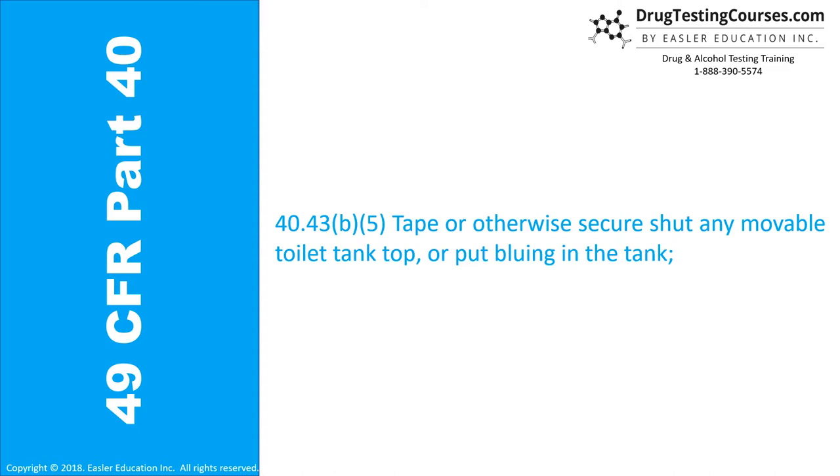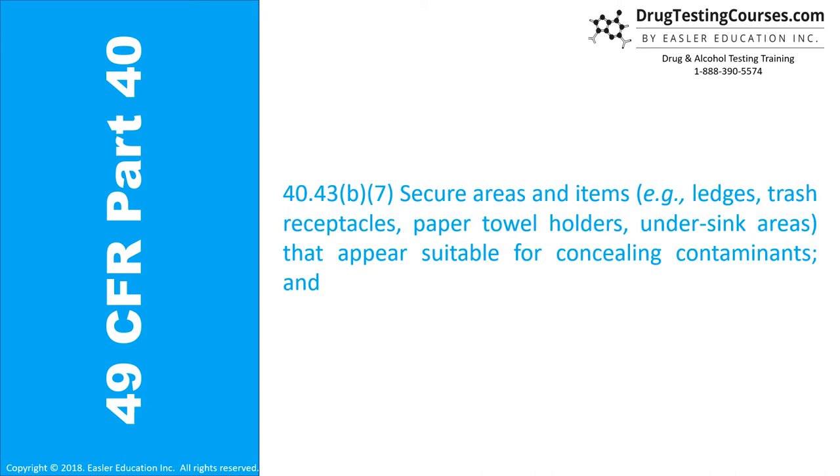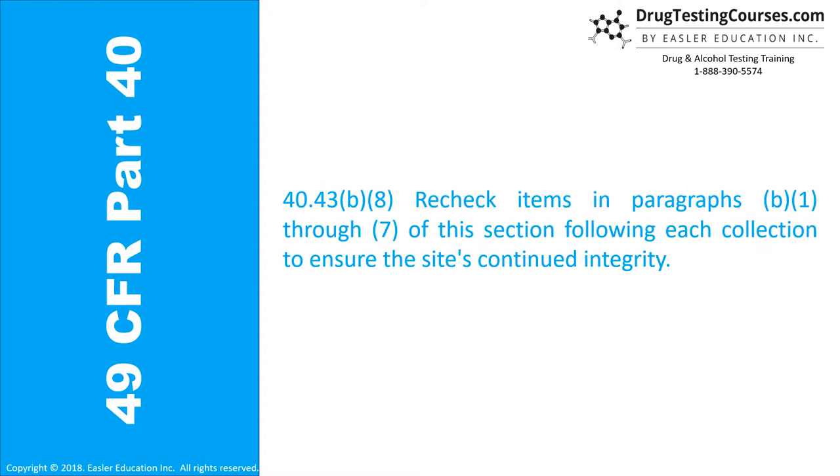Section 40.43B: (6) Ensure that undetected access, e.g., through a door not in your view, is not possible. (7) Secure areas and items, e.g., ledges, trash receptacles, paper towel holders, under sink areas, that appear suitable for concealing contaminants. (8) Recheck the items in paragraphs B1 through B7 of this section following each collection to ensure the site's continued integrity.